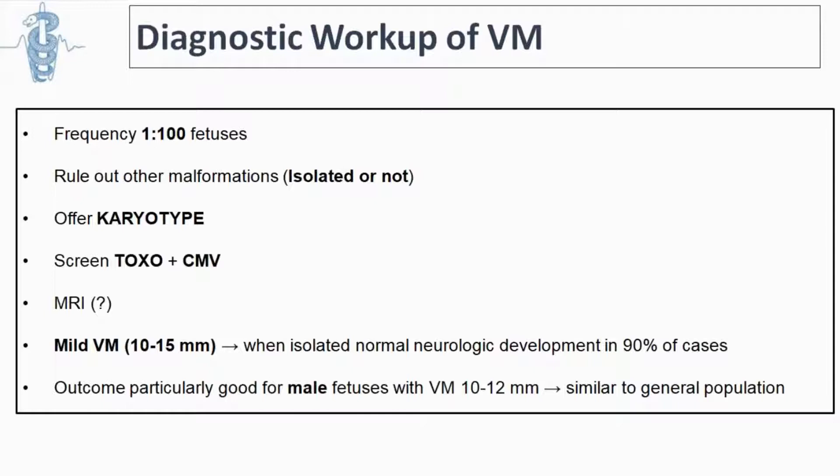When ventriculomegaly is found, we should discuss with the couple the possibility of karyotyping (now with molecular genetics), check for common congenital infections like toxoplasmosis and cytomegalovirus, and if needed, request an MRI for a better study of the brain. Most of the time when ventriculomegaly is isolated, it is not a big problem for the fetus. The prognosis is even better in a male fetus.